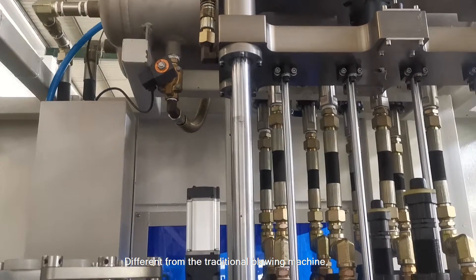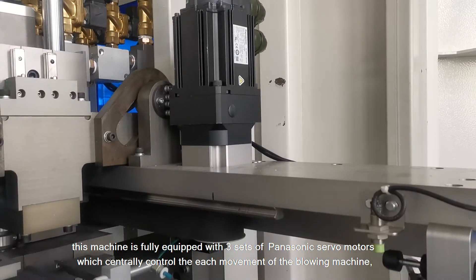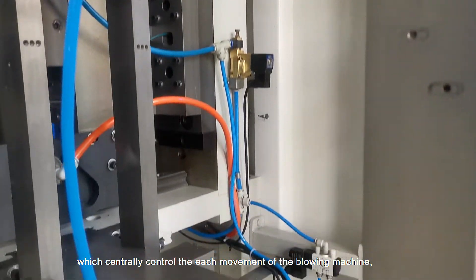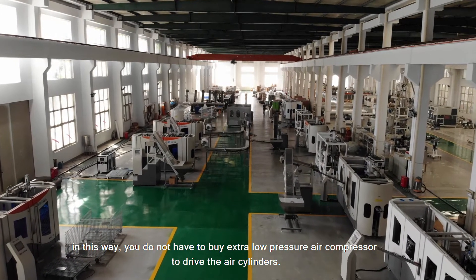Different from traditional blowing machines, this machine is fully equipped with three sizes of ultrasonic servo motors, which centrally control each movement of the blowing machine. In this way, you do not have to buy an extra low-pressure compressor to drive the air cylinders.